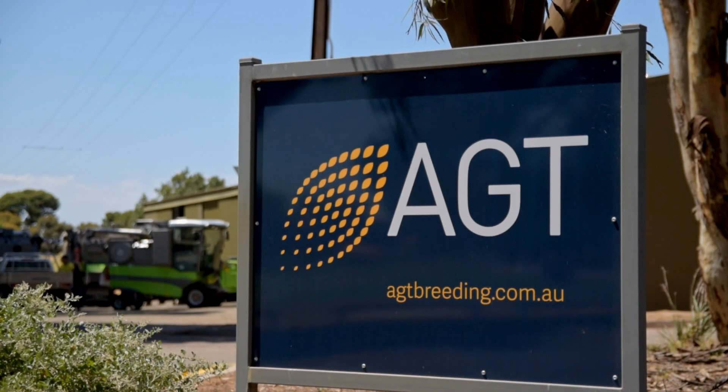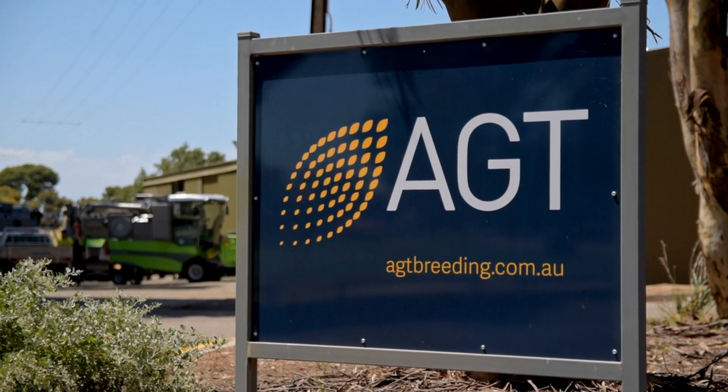Hi, I'm James, a PhD student from the University of Adelaide where I'm working closely with wheat breeders from Australian Grain Technologies to investigate how we can use various types of technology to collect and analyse data from large-scale field trials like this one.